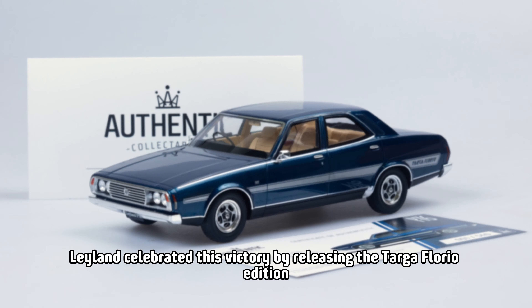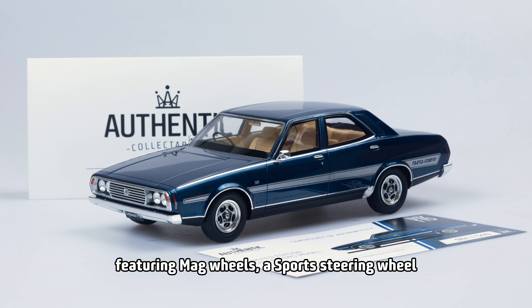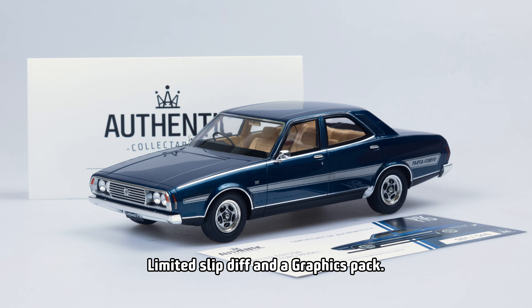Hey everyone, Ben from Authentic Collectibles here. We have a new model release that has just arrived in stock. Introducing the 1:18 scale Leyland P76 Targa Florio in mega navy blue.